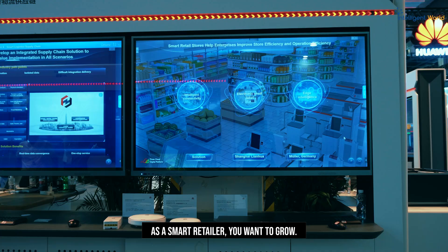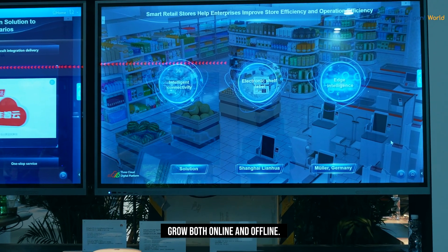Transform to a smart retail. Welcome to Huawei Connect, here from Shanghai. As a smart retailer, you want to grow — grow both online and offline.